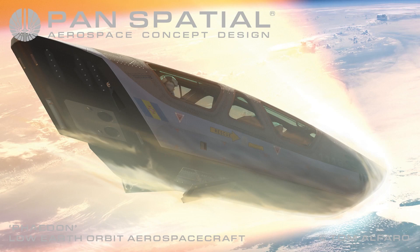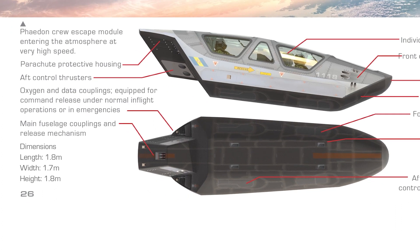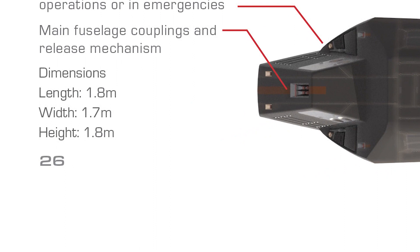The Phaedon crew escape module includes the following features: parachute protective housing; aft control thrusters; oxygen and data couplings equipped for command release under normal in-flight operations or in emergencies; main fuselage couplings and release mechanism; individual crew ejection seats; front control thrusters; nose heat shield; main heat shield; forward extendable landing gear; main fuselage attachment hardpoints; aft extendable flight controls and landing gear.